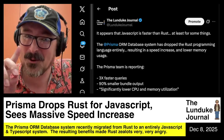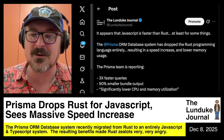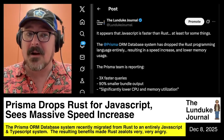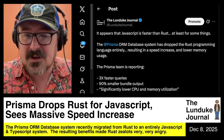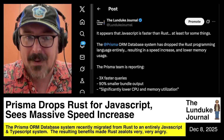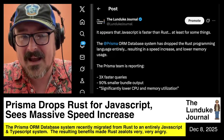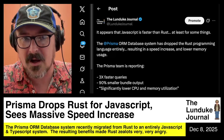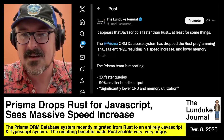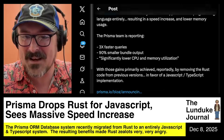Not everybody, though. The Rust zealots — the followers of the Church of Rust — were a little bit grouchy. They were ranting and raving around the internet about the change. Then I went ahead and posted the following on X: 'It appears that JavaScript is faster than Rust, at least for some things.' That really made them grouchy.